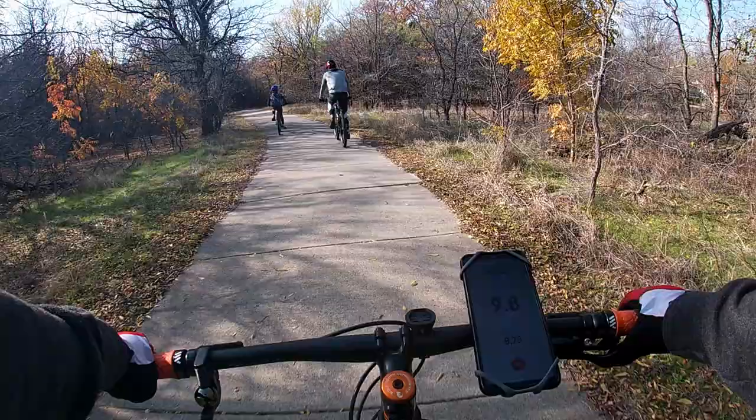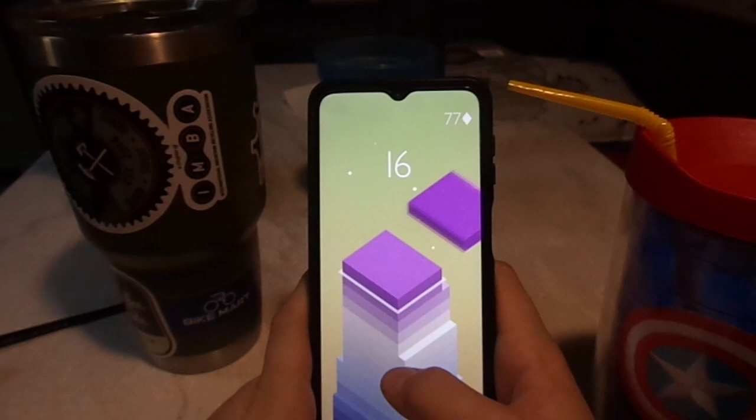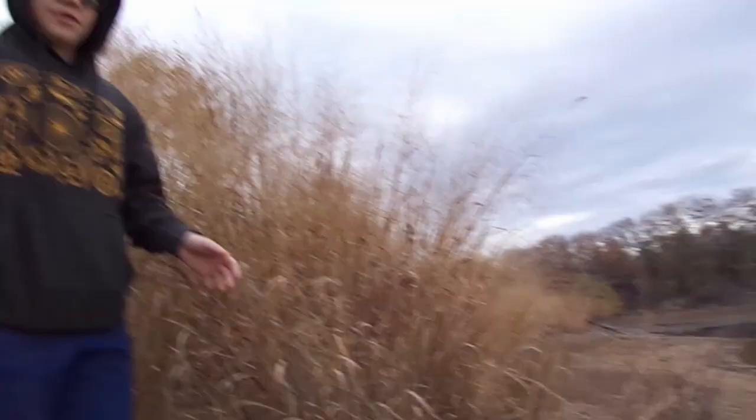Then we went on another bike ride, and when we got back I was very tired, so I played a fun game called Stack. This is how far I rode — pretty far for a ride when it's this cold.